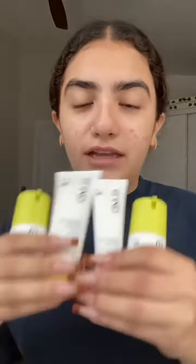For the past two weeks, I've been using SLMD Skincare, aka Dr. Pimple Popper. It's only a three-step routine since it's four products. There's a morning and night routine.